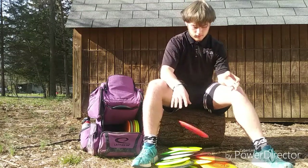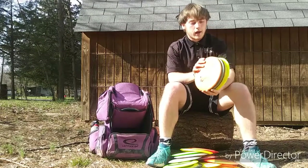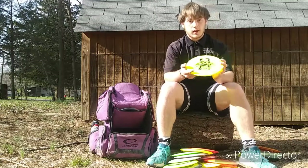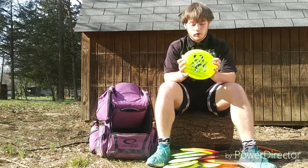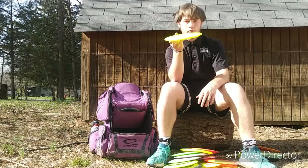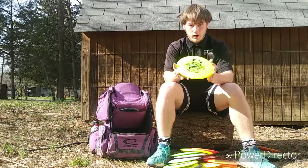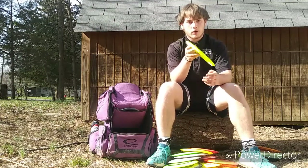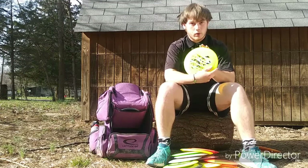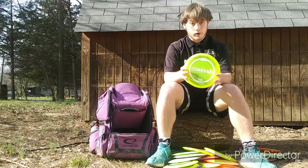Next up, my mid-ranges. I carry five mid-ranges — Comets, Buzzes, and Buzz OS's. Let's start with the Comet. Shout out to Haley Kane — her tour series fundraiser disc is super sick. I've been loving this Comet for very pretty understable shots. I don't pull it out a lot in wind, but I can carve lines with it. It's very fun to throw and I'll pull it out every once in a while, usually for wooded courses.